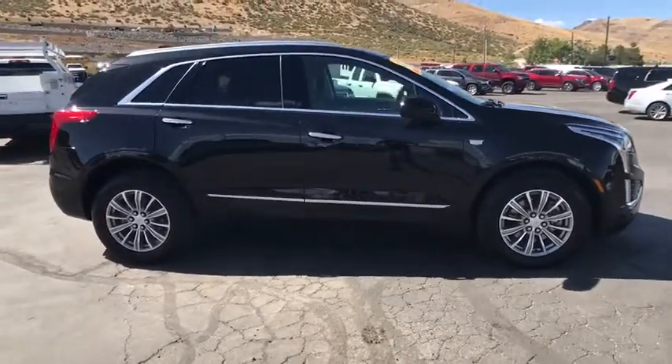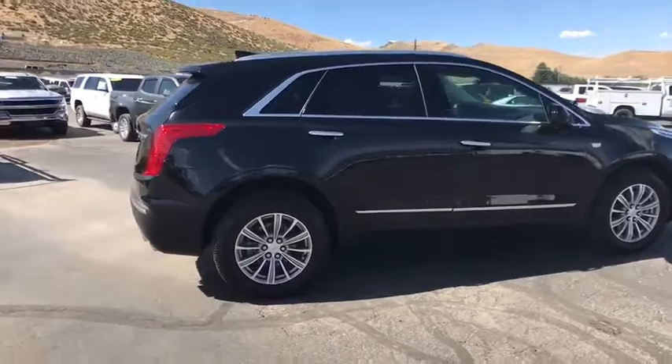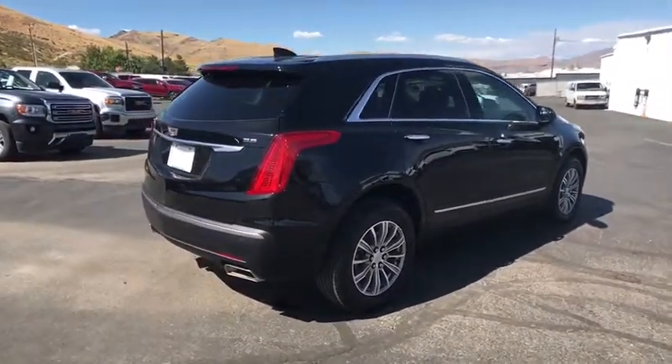This vehicle has less than 7,000 miles. Here are some of this vehicle's great options: power liftgate, traction control, power passenger seat, dual airbags.